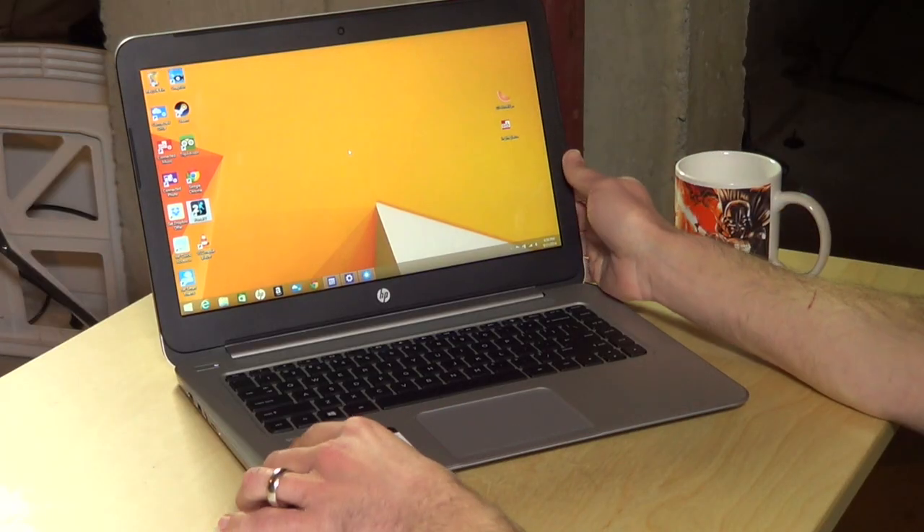Hey everybody, it's Lon Seidman, and Microsoft is continuing their assault on Chromebooks by encouraging manufacturers to come up with high-quality, low-cost Windows PCs, and they've been able to convince HP to do that for them.